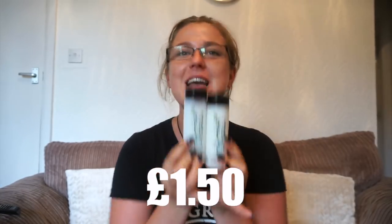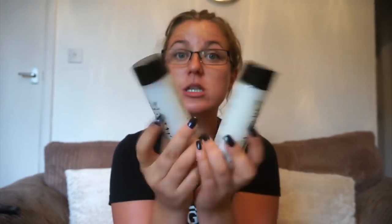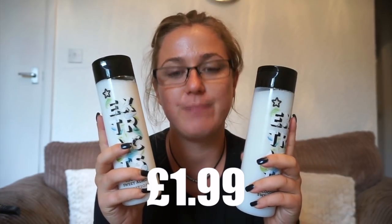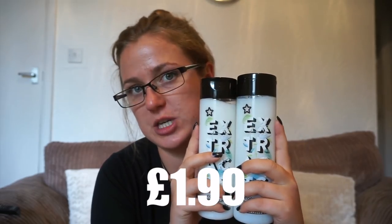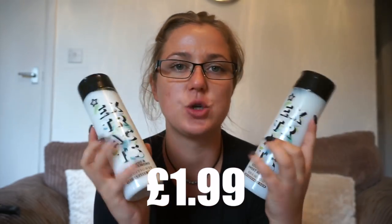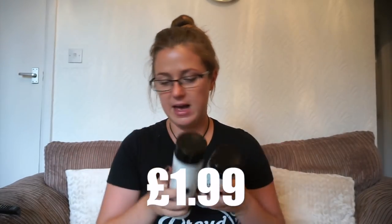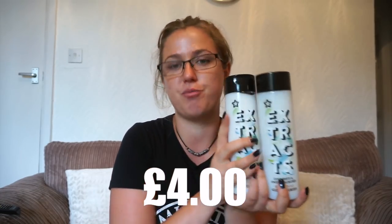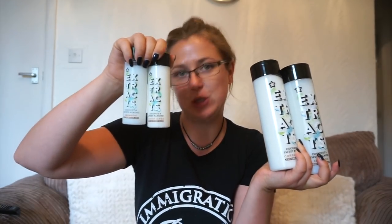I went and found a shampoo and conditioner. These were £1.50 each, so let's put them together and say that is £3 for both. Both of them are 100ml, so you're getting the maximum you can take on a plane. Then I went to find the full-sized versions, and these came to £1.99 each — so let's say £4, rounding up — for 800ml of product. That's £3 for 200ml versus £4 for 800ml.